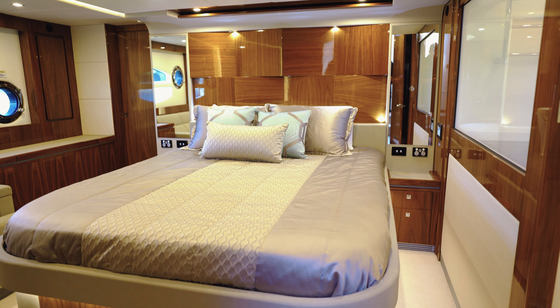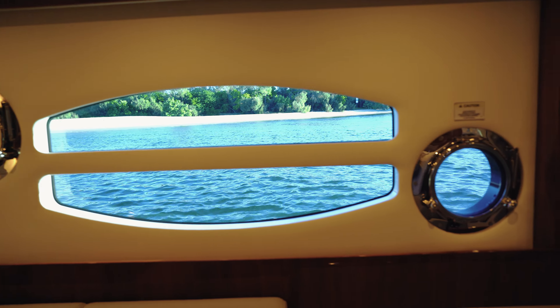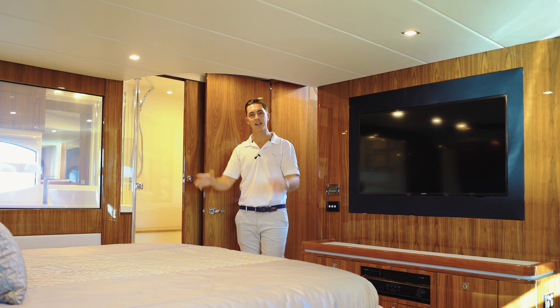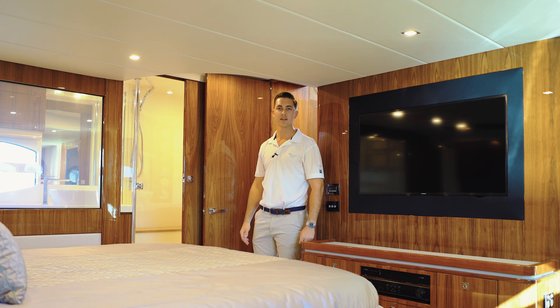The full beam master cabin is really fit for a captain. You've got lots of room, it's very spacious and airy. Huge hull windows on both sides with opening portholes, electric blinds to drop down and cut the light out. As you can see here, it's a king size bed right in the centre with full walk around and lots of headroom. I'm six foot four and I've got plenty of space here.